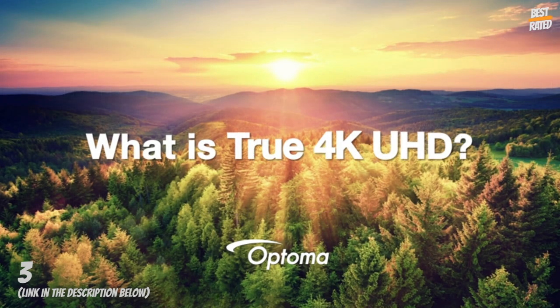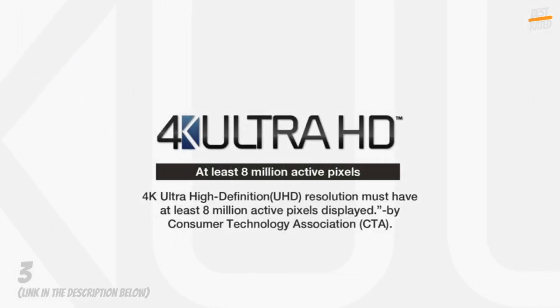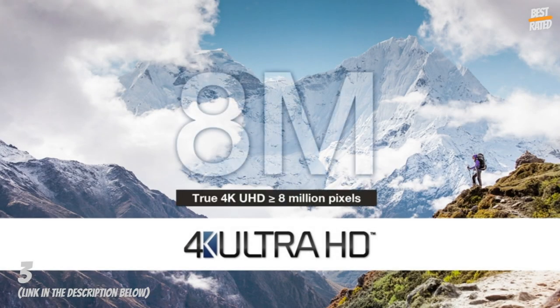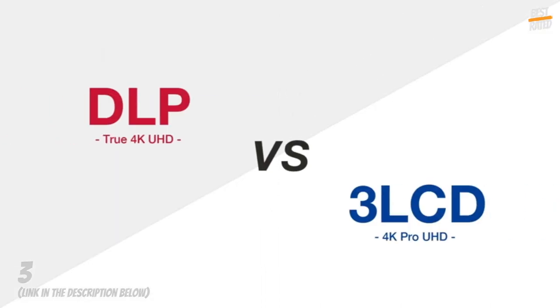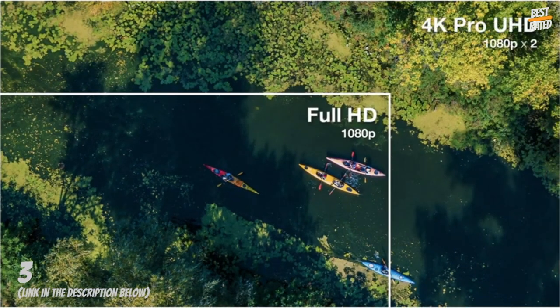4K UHD plus HDR10 — enjoy a high-quality cinematic home theater experience with 4K Ultra HD, HDR10 technology, and an incredible 2,000,000-to-1 contrast ratio. 6-Segment Color Wheel: experience richer colors and enhanced brightness with the RGB RGB Color Wheel, bringing accurate cinematic color to your home, reproducing movies, TV, and games the way the director envisioned it.